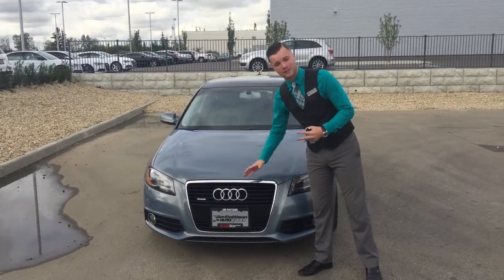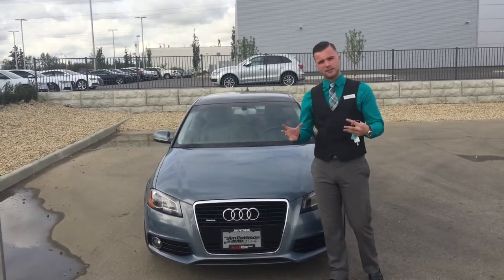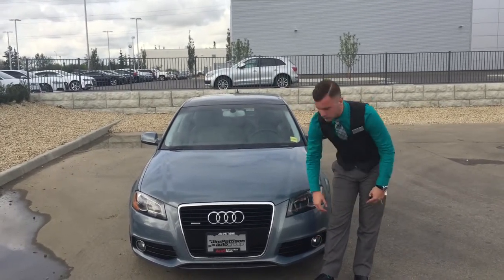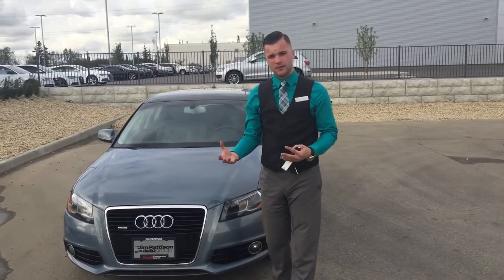Right here you'll notice we have the classic Audi single frame grille. You have your LED daytime running lamp strip there with the bi-xenon headlights for excellent visibility and that classic LED look. You also have the lower front fog lights for low visibility conditions. And there's a nice chin spoiler here as part of the S line package that is on this A3 model.